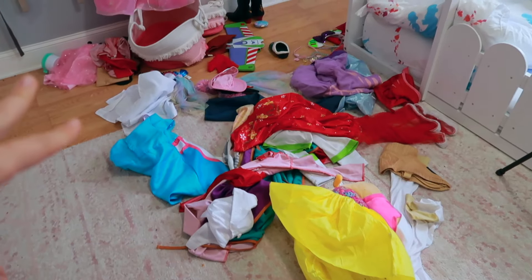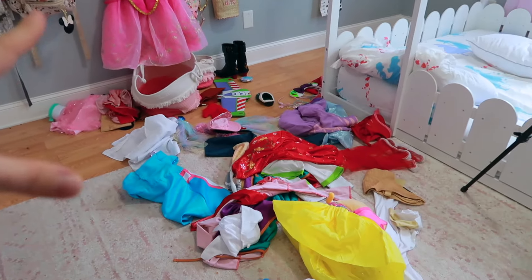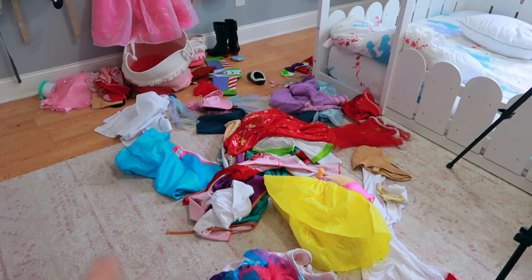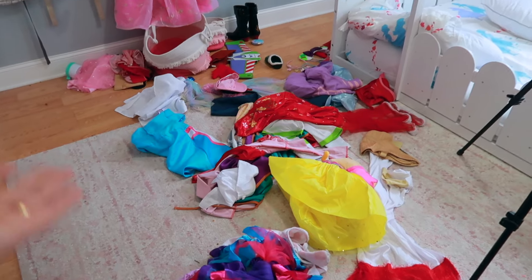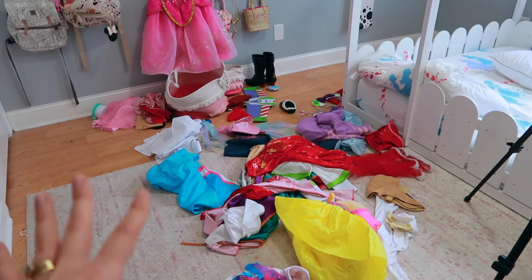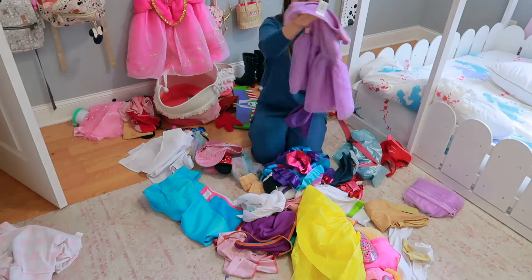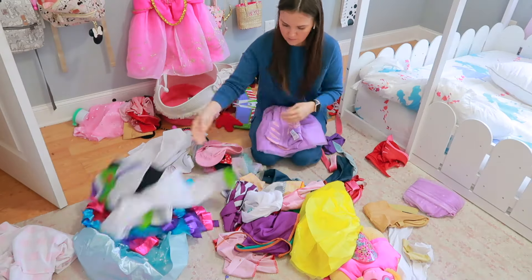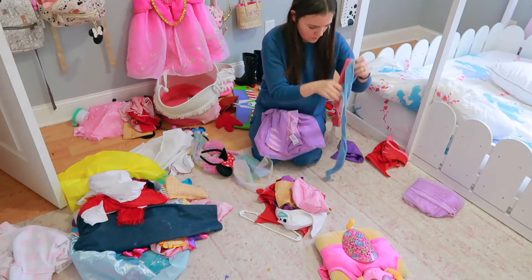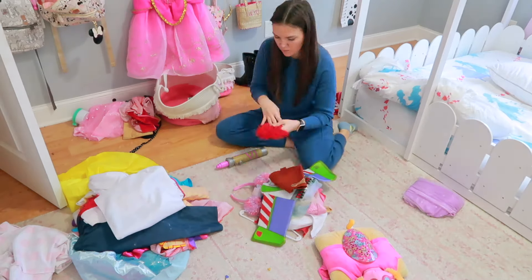The first decluttering project we're going to work on is my toddler's dress-up station. I want to minimize it so it's easier and less stressful for her to clean up when she's finished playing dress-up, which is basically all day long. I'm going to start sorting it into piles of costumes, accessories, and shoes, then start to pare down. Or I can institute a rotation — three costumes out this week, switch to a different three next week.